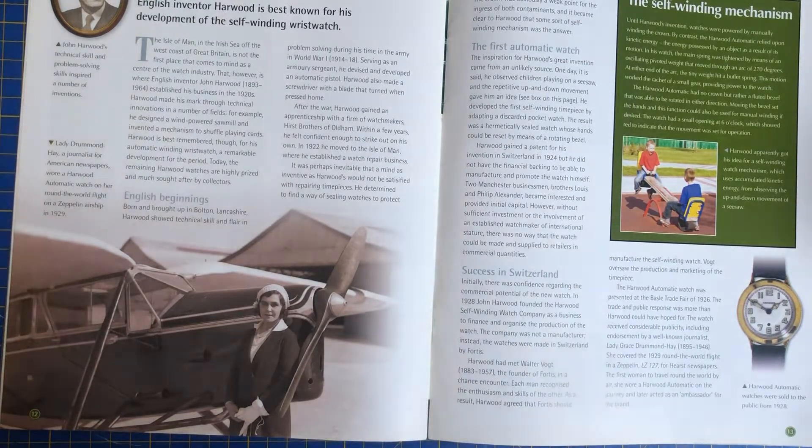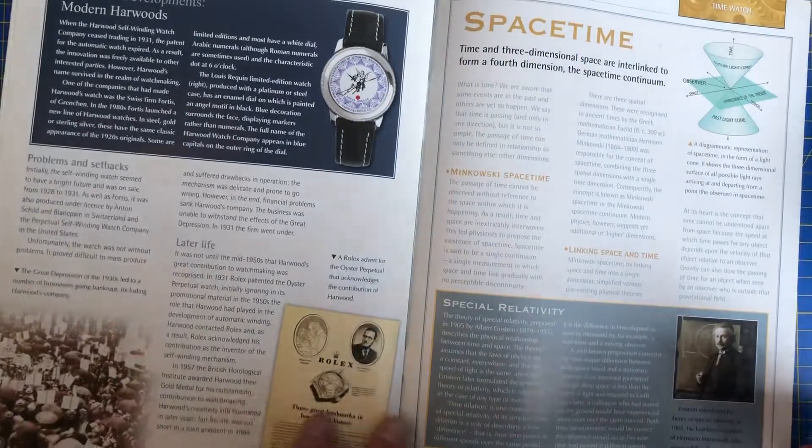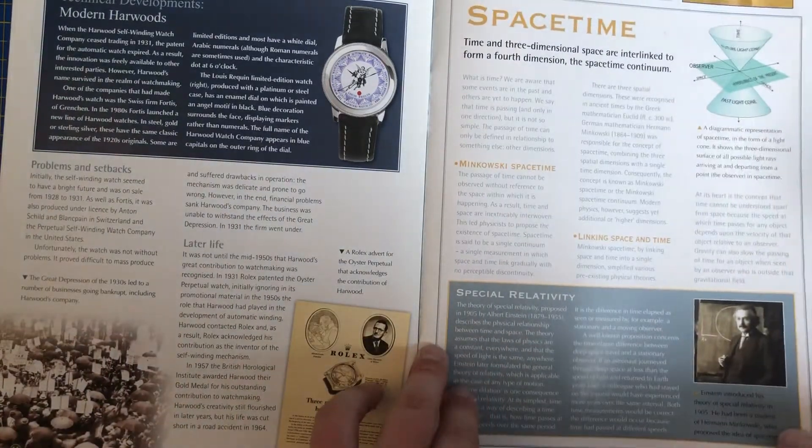John Harwood there — English inventor John Harwood is best known for his development of the self-winding wristwatch. Personally, I don't like self-winding wristwatches because they can run out while you're out and then you've got to wind it up again. I personally prefer battery-powered watches.